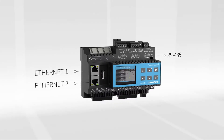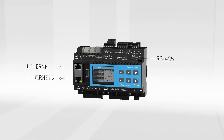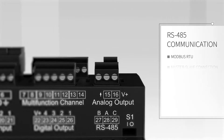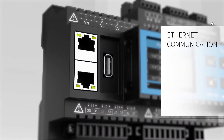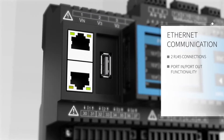The networking options offered by the UMG 801 maximize its usefulness and minimize the work required for integration into control systems. The RS-485 interface allows for master-slave data measurement and topologies, with two dual Ethernet interfaces for higher level connectivity and data transmission.